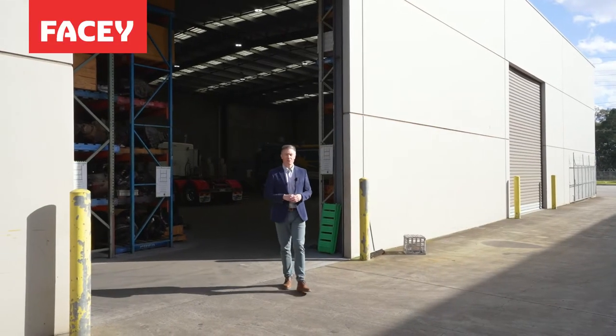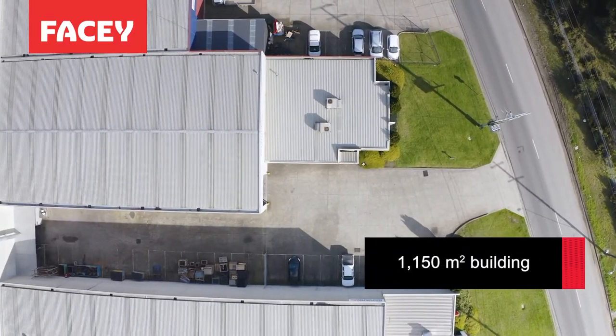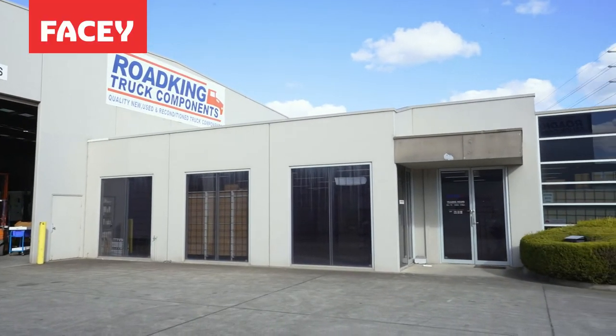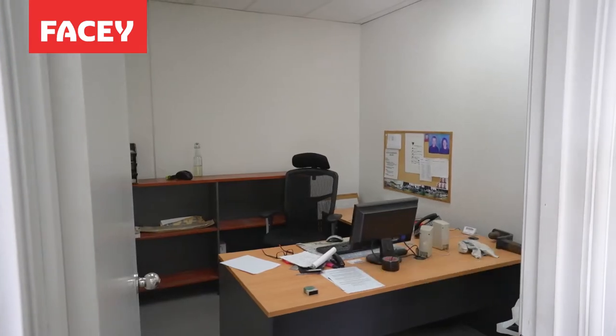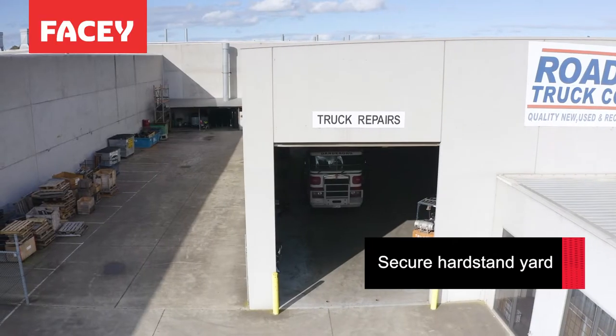The land is 2,469 square metres. The building, 1,150 square metres, including a generous single level office and high clearance warehouse. The unique selling feature has to be the flexibility the site offers. We have three roller doors and we have hard stand side yard set behind fencing. Now that is hard to find.